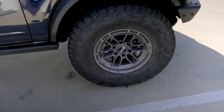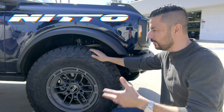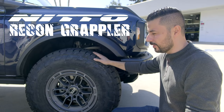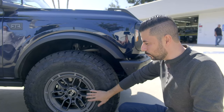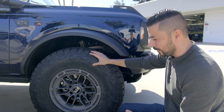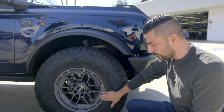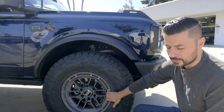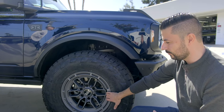For wheels and tires, RTR teamed up with Nitto and they have this beautiful Recon Grappler — a newer tire that gives you great performance both on-road and off-road. The wheel design and color really pop nicely with the blue of the vehicle. You have the simulated beadlock ring on the outside for protection, and the RTR center cap with RTR finish — the same finish they use on their Mustangs, Ranger, and F-150 wheels.